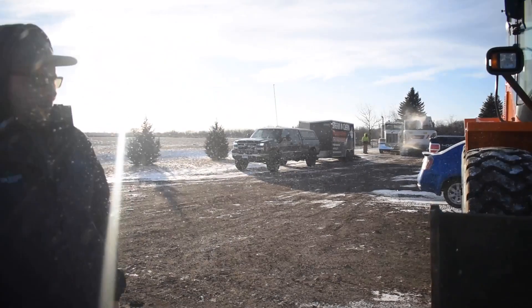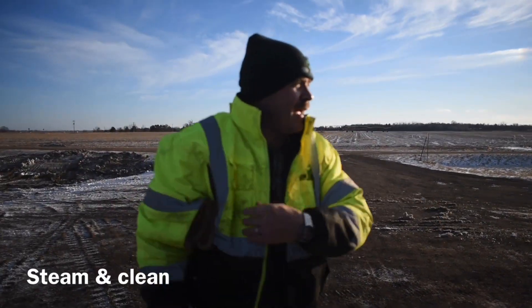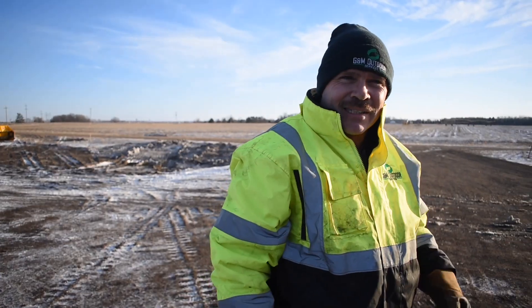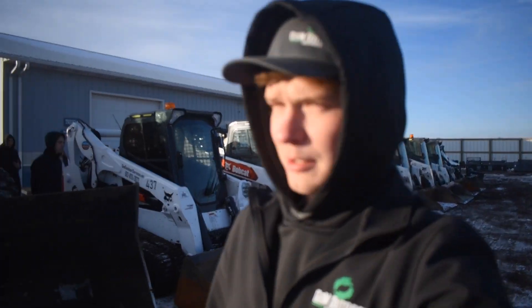Over here we're washing the equipment — pretty quick service. It's a little cold but it works really fast. Our wash bay isn't set up quite yet, so I can't get everything as clean as I'd like, but you can see the GNM logo come through.